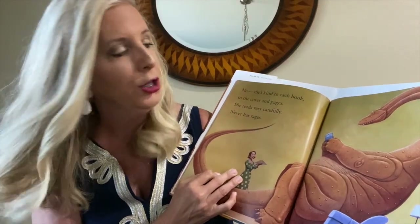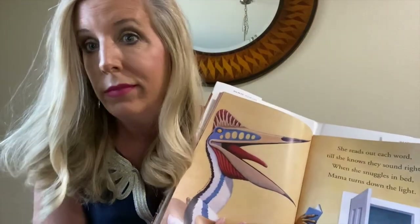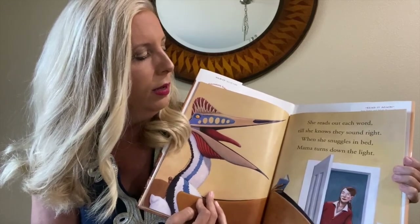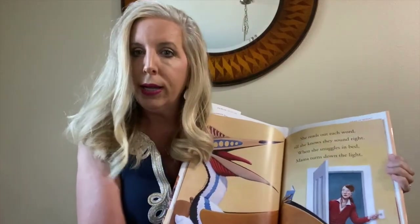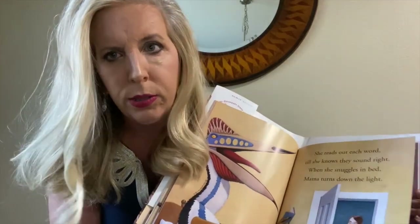No — she's kind to each book, to the covering pages. She reads very carefully. She never has rages. And quite frankly, when I'm reading, I never have a rage either. I hope that you don't have rages because reading is fun and it's cool and it makes me happy. She reads out each word till she knows they sound right. When she snuggles in bed, mama turns down the light. And look at her — she's reading in bed. Do you read in bed? I read in bed. I like reading in bed. It helps me fall asleep. It might help you fall asleep too — just don't stay up past your bedtime.